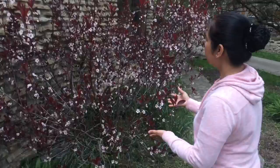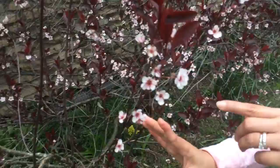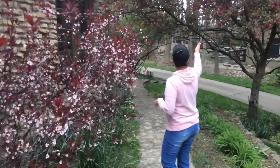I have here a red bush, and as you can see there are teeny tiny flowers with a red leaf. It's beautiful — light pink flowers. These leaves will become green. So as of now they're red leaves with pink flowers. This is my red bush.